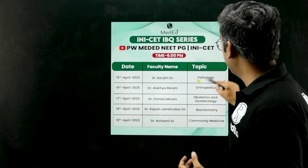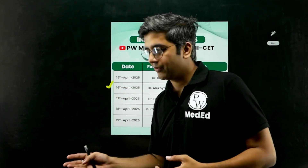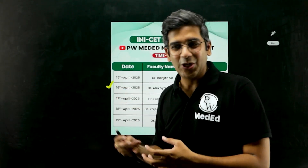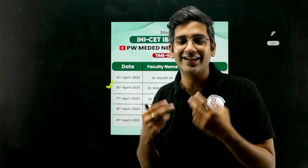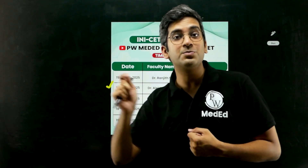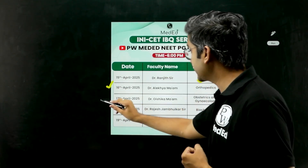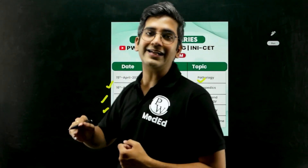The series starts from April 15th at 6 p.m. I'll be the first to take pathology, followed by orthopedics X-rays — lots of named X-rays, lines, diagrams, spine, bones, skull — everything can be recollected just by looking at and revisiting these images right before the exam. This will be followed by obstetrics, gynecology, biochemistry, community medicine, and all 19 subjects.